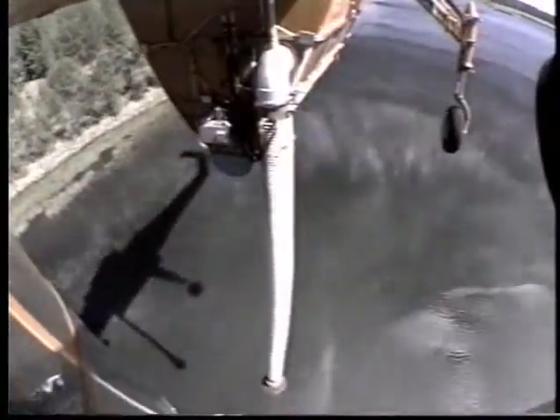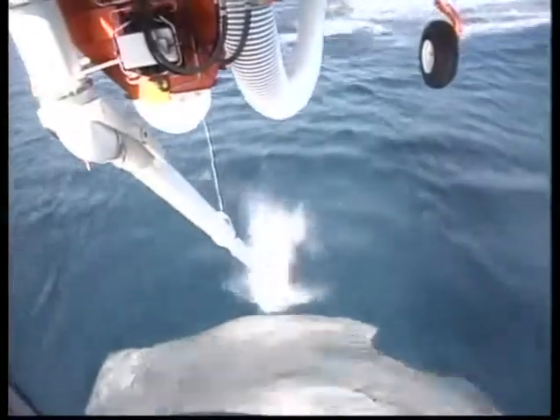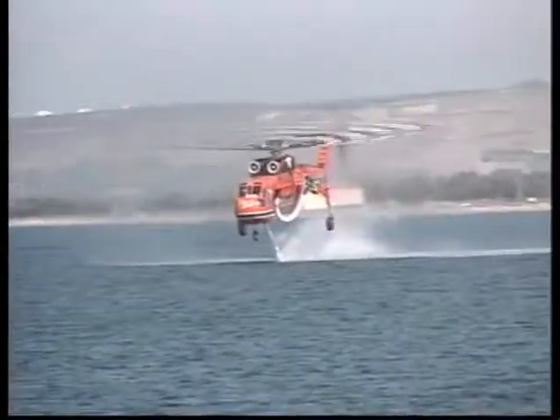The tank can be refilled from nearly any water source 18 inches or deeper in as fast as 40 seconds. A flexible hose hover snorkel fills the tank in streams and ponds, while a ram scoop hydrofoil fills the tank in the ocean or other seawater areas.